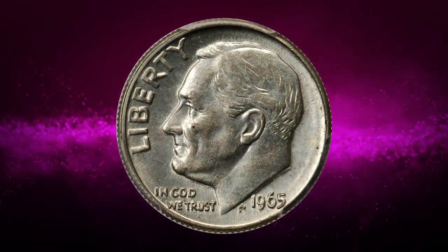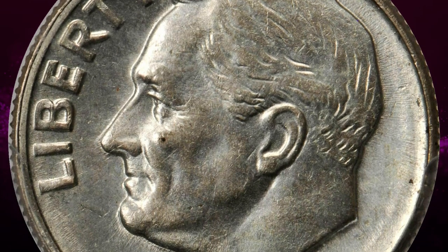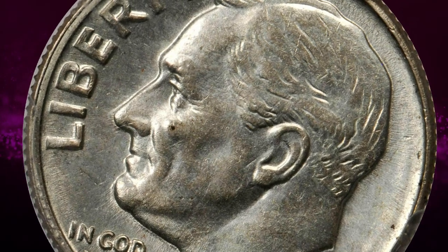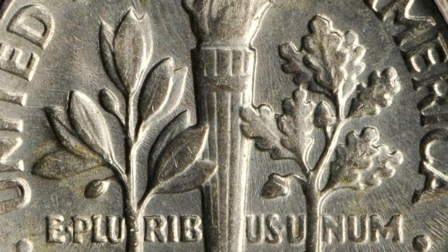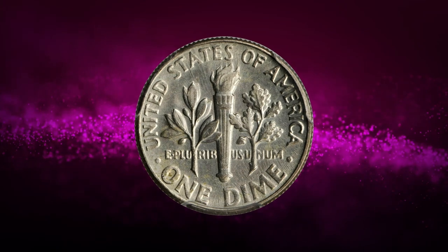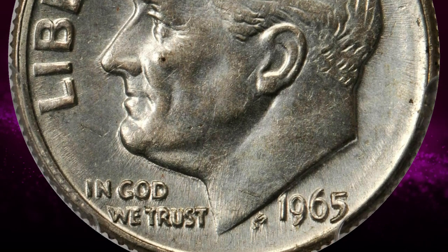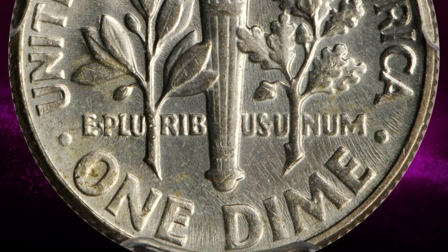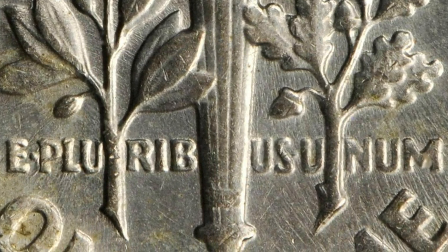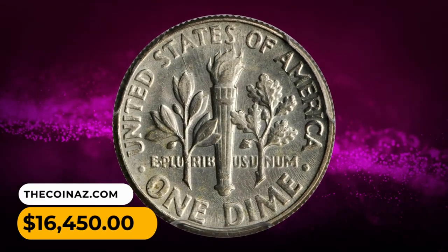Number 5: A 1965 Roosevelt Dime struck on a silver planchet left over from 1964 — a rare transitional error graded mint state 62 by PCGS. Bright silver with a trace of toning on the lower reverse and lustrous throughout. While seemingly innocuous in appearance, this is a 1965-dated coin, which is when the clad sandwich metal coinage began. There are very few known of these wrong metal planchet strikings in mint state, as they would have easily slipped into circulation unnoticed. Similar in nature to the famed 1943 copper cents, this is one of the great mint errors of the 1960s. It was sold for sixteen thousand four hundred and fifty dollars.